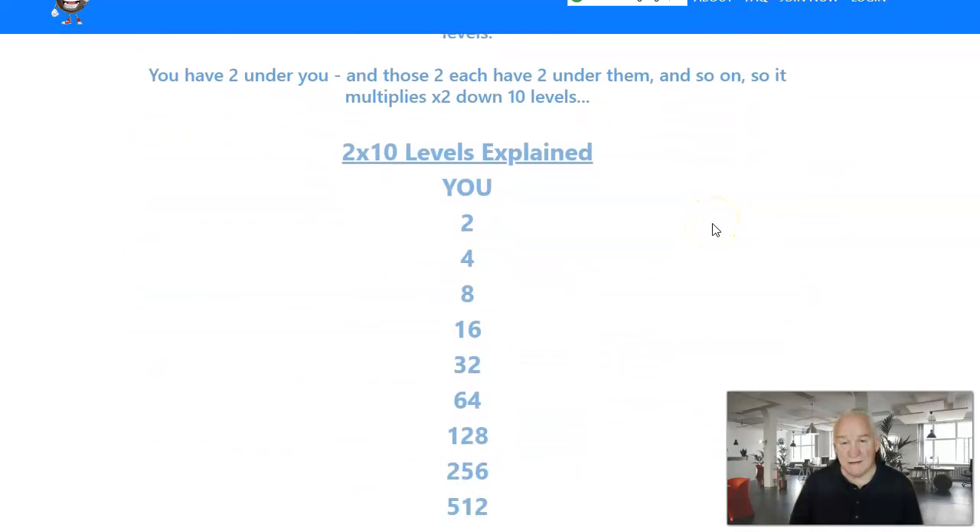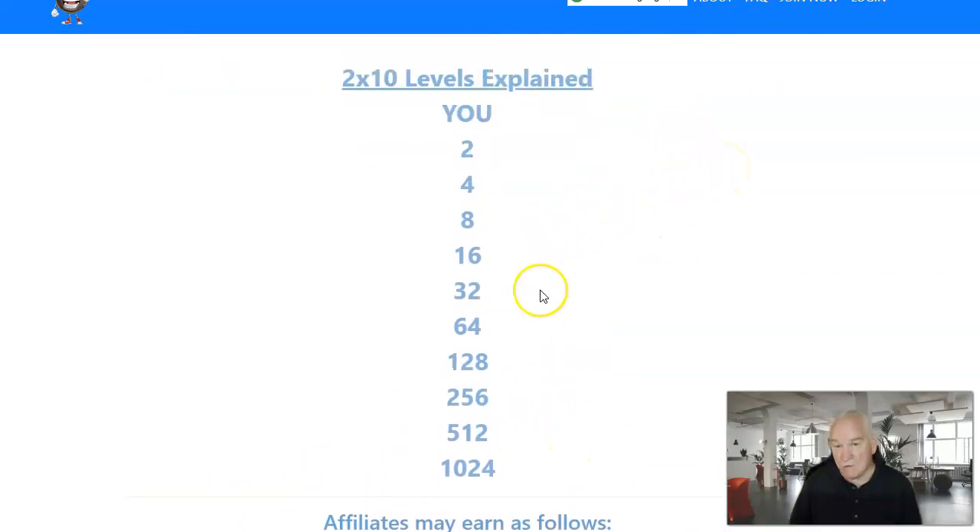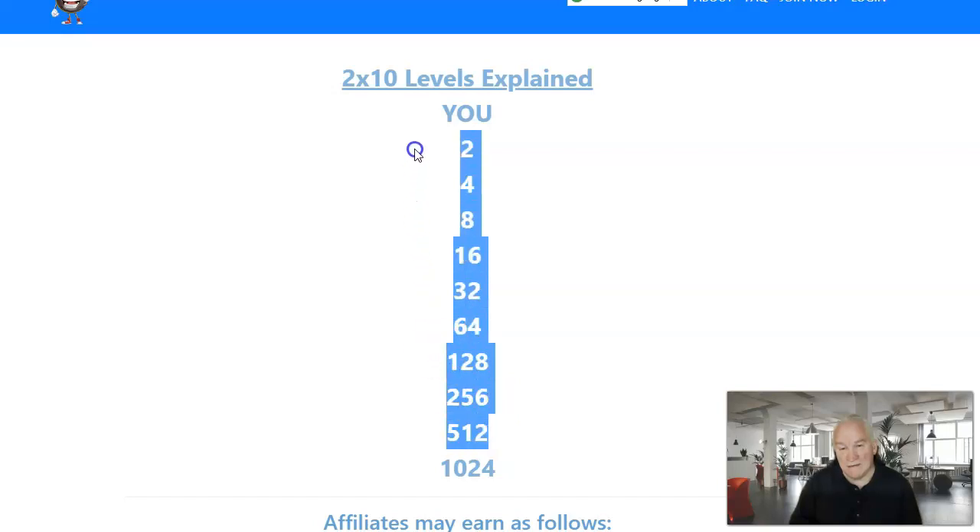Here's how that 2-by-10 matrix looks: you have two people under you, and those each have two people under them. The total that can be in this matrix is 2,046 spots. If you add all of these up plus the 1,024, you would have 2,046 spots in your personal matrix, and you're going to make two dollars a month from each of those. That's going to buy you tons of advertising.